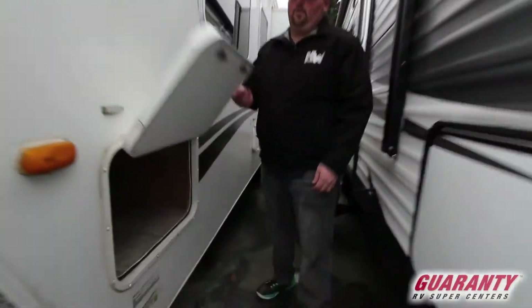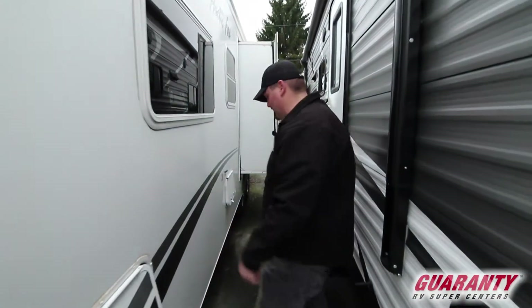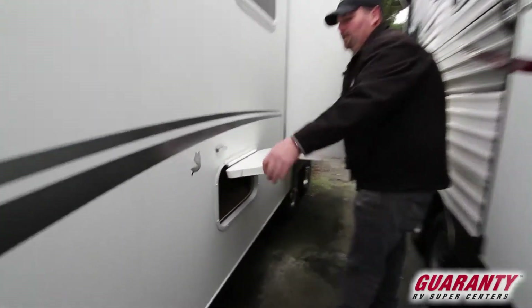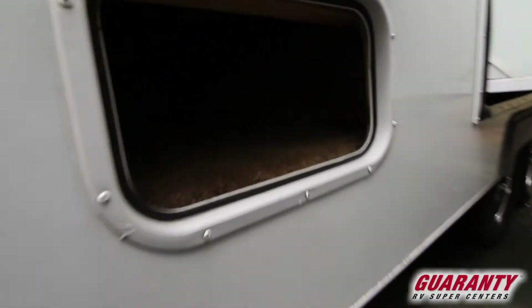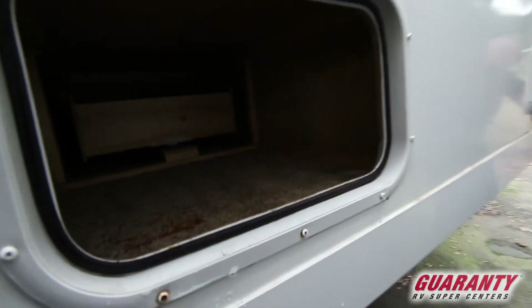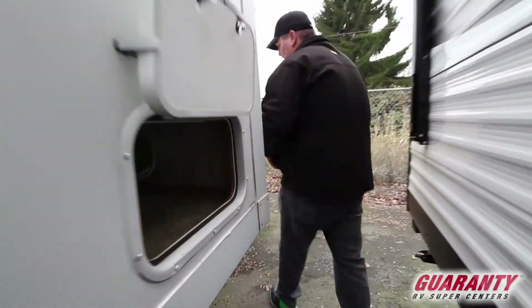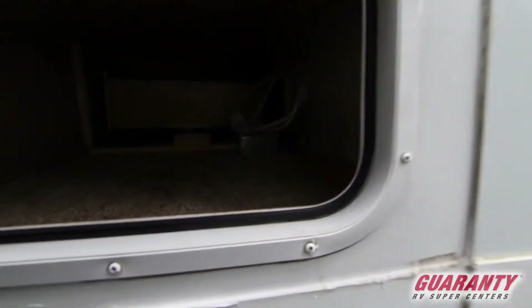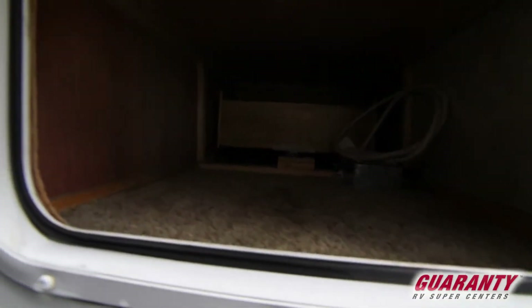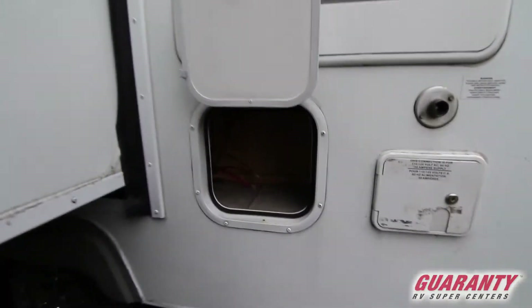First one is the front pass-through storage — lots of room, which is pretty cool. This has multiple storages down the side of this unit. Another one here, another one here. That one there is under the couch inside because the floor plan has a couch. And then it has these two kind of behind the dinette. In the front end there you can see there are drawers that open up inside the unit. I'll show you more storage because you can't have enough storage, especially outside storage.